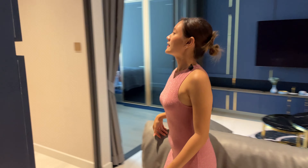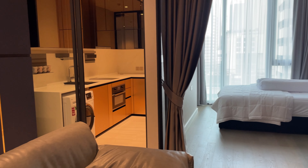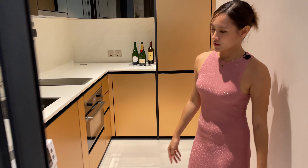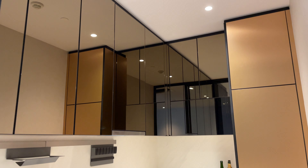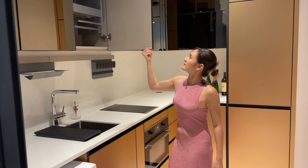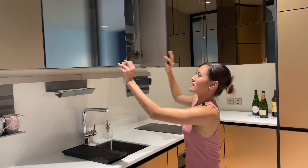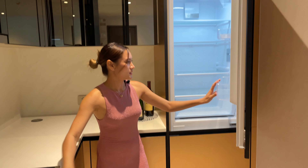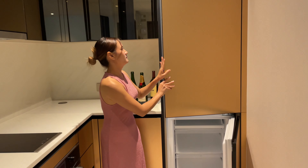Next we go to the kitchen. I think they've separated the space quite well — living room, bedroom, bathroom, and kitchen each have their own door. The owner has kept the washing machine and there's an oven too, so you can cook here. There's a lot of storage space, and if you're wondering where the fridge is — it's hidden on the side. A nice large fridge.